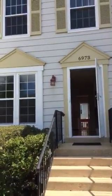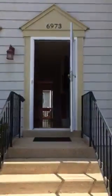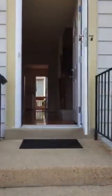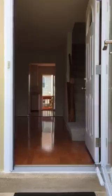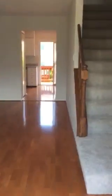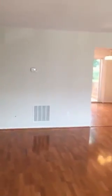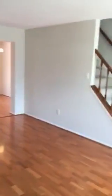Welcome to 6973 Old Brentford Road. Walk into a renovated two-bedroom, fully finished downstairs, two full baths. Wood floors, new windows, all new paint throughout.